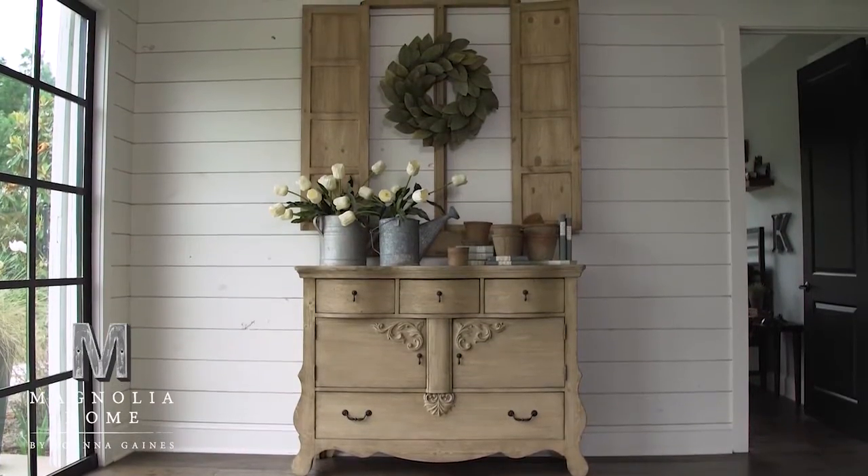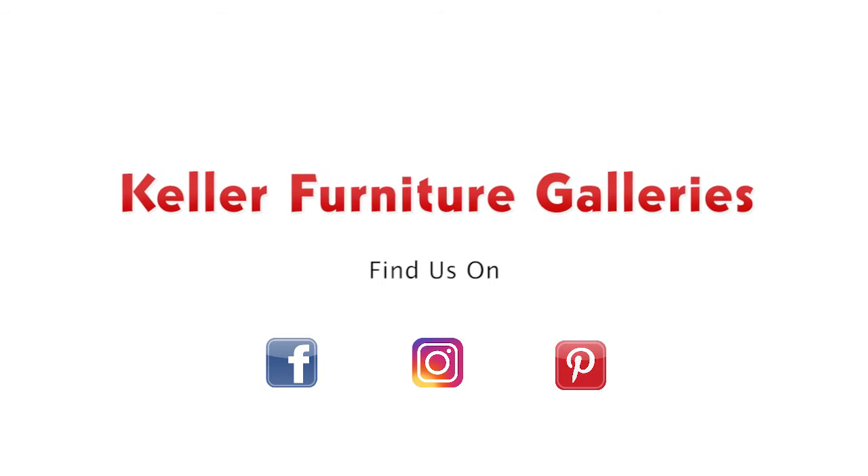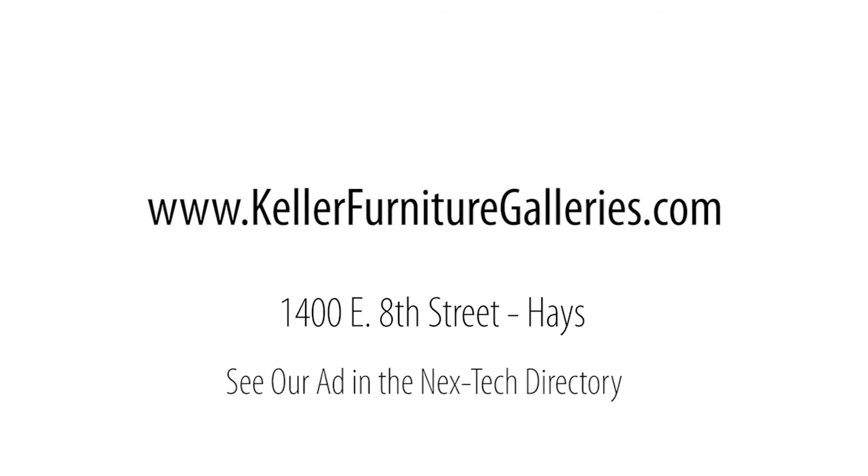Watch for new items arriving daily from Joanna Gaines Collections, including beds, benches, islands, and dining rooms. Keller Furniture Galleries is bringing you a life well furnished. See us in the next tech directory.